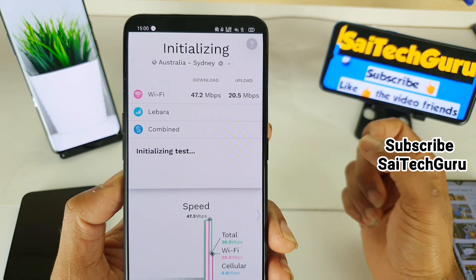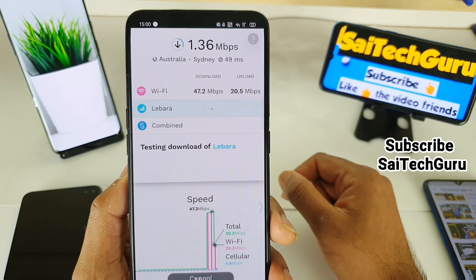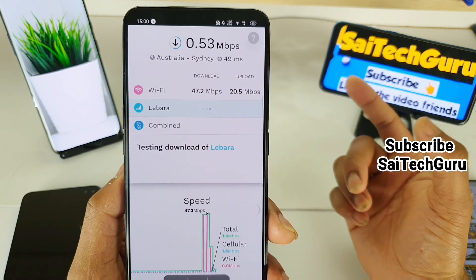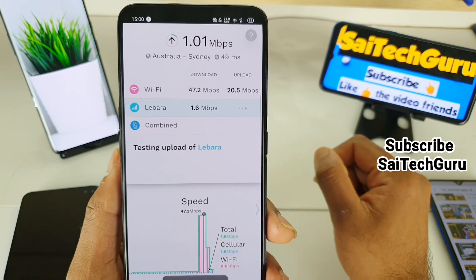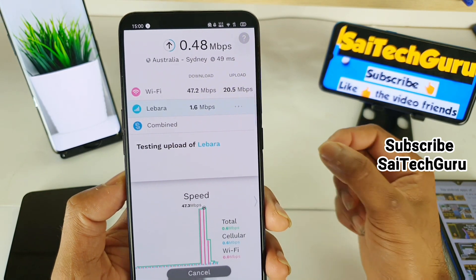This will give you the combined score. A few users were asking me whether you can use Wi-Fi and mobile data at the same time, so I started searching for this kind of application and finally found this one. If you are looking to combine Wi-Fi and mobile data, this application might work for you.